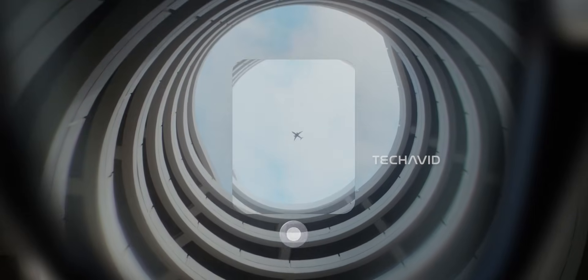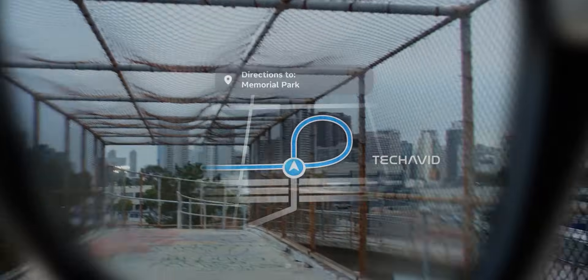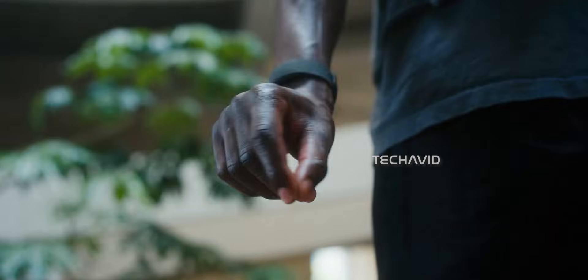Still, the direction is clear. Meta wants your next pair of glasses to be more than just sunglasses — they want them to be screens you'll actually want to wear.